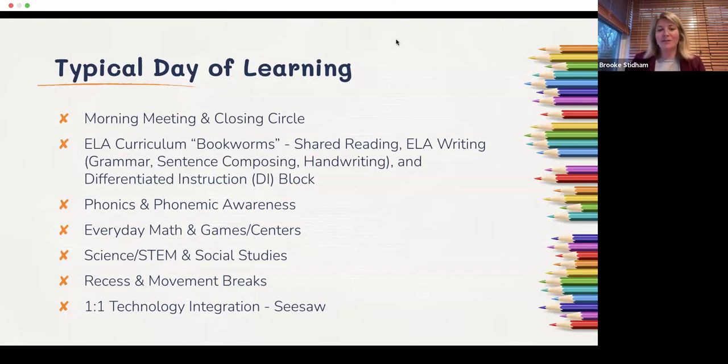We also do a differentiated instruction block — teachers may refer to that as DI — to support each student in reading development where they need to be. We rely heavily on phonics and phonemic awareness instruction. There's been a lot of research about the science of reading, understanding how the brain works to learn early foundational skills. Our teachers have had a lot of training on embedding that daily into practice.